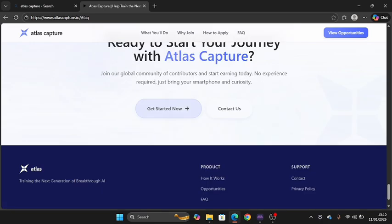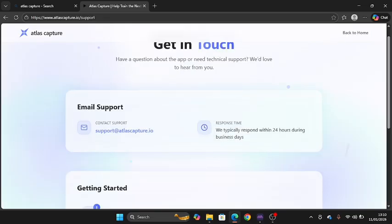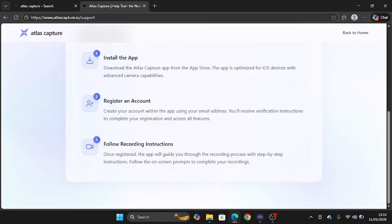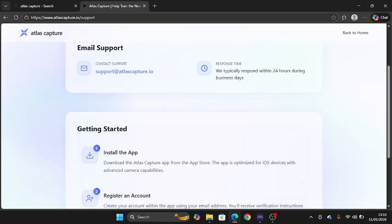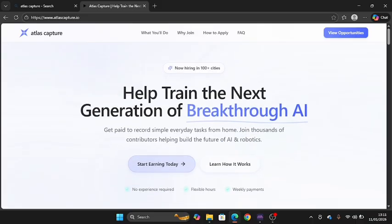You can click get started and begin with this platform. If you have any issues, go down to 'Contact Us' and get in touch with support via mail and other means. The registration process is easy — anyone can get started without much requirement. This is how to get started with Atlas Capture and leverage it properly, including knowing the accepted countries.